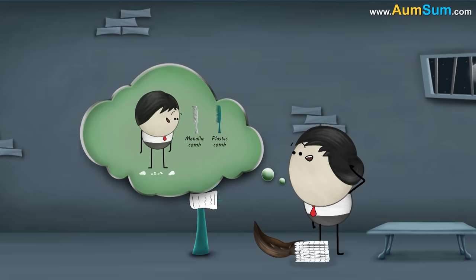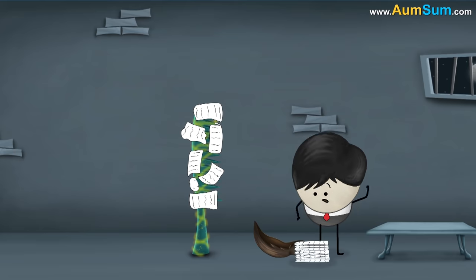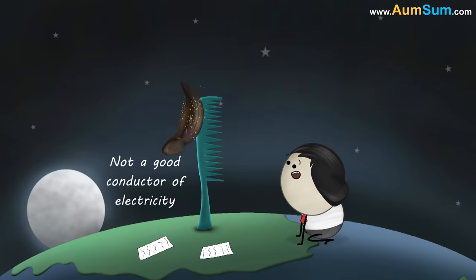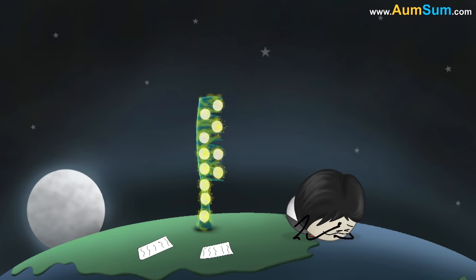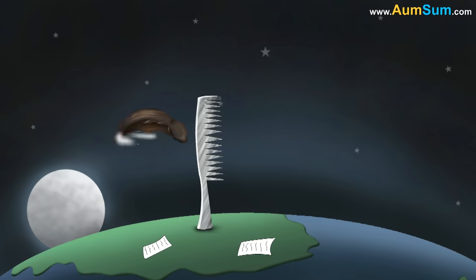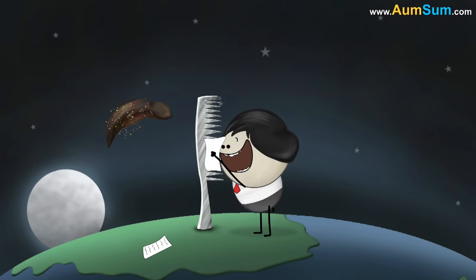However, do you think that like a plastic comb, a metallic comb would also attract the pieces of paper? No. A metallic comb will not attract the pieces of paper like the plastic comb. It is because plastic is not a good conductor of electricity — it does not allow the electric charges to flow through it onto the earth. As a result, the charge builds up in the plastic comb, making it electrically charged and enabling it to attract the pieces of paper. However, metal is a good conductor of electricity. It allows the electric charges to flow through it onto the earth, thus not allowing the metallic comb to get electrically charged. As a result, the metallic comb does not attract the pieces of paper.